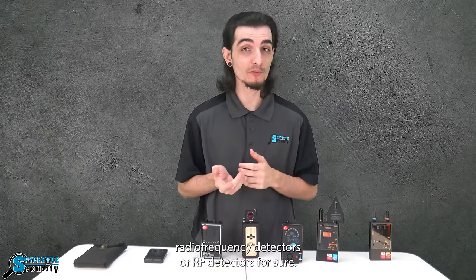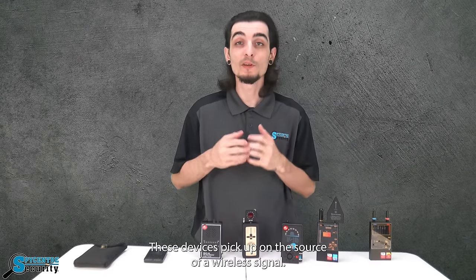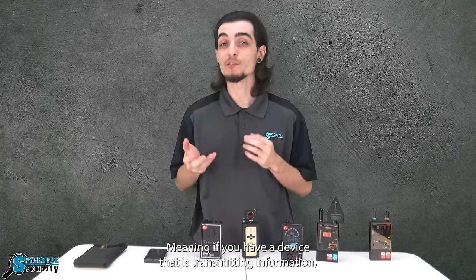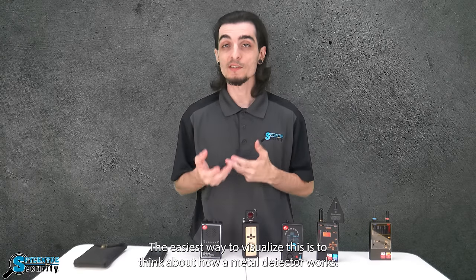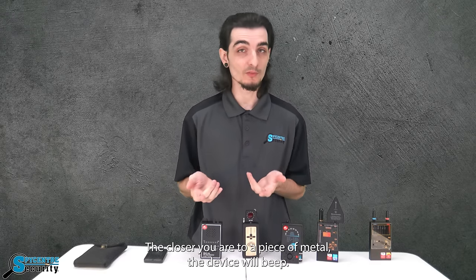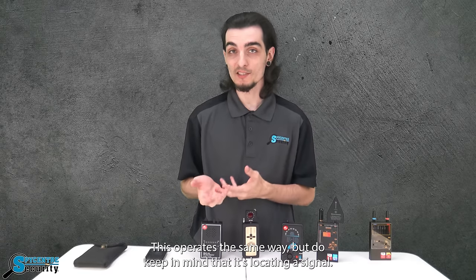First we have radio frequency detectors, or RF detectors for short. These devices pick up on the source of a wireless signal, meaning if you have a device that is transmitting information, this would be able to locate that device. The easiest way to visualize this is to think about how a metal detector works — the closer you are to a piece of metal, the stronger the signal. This operates the same way, but do keep in mind that it's locating a signal.